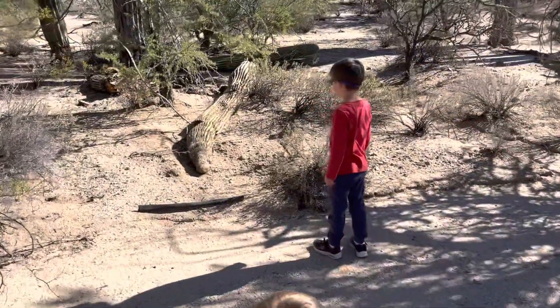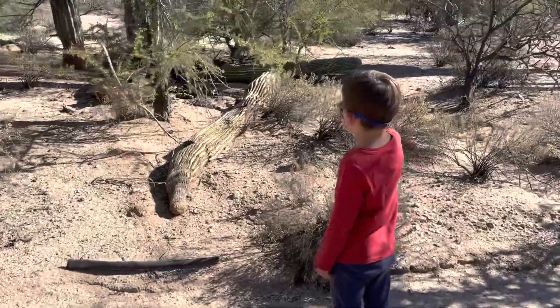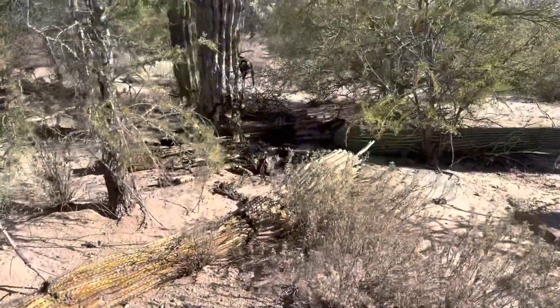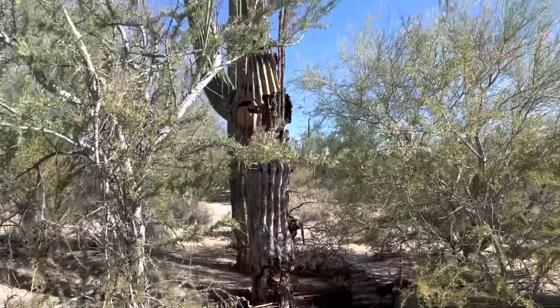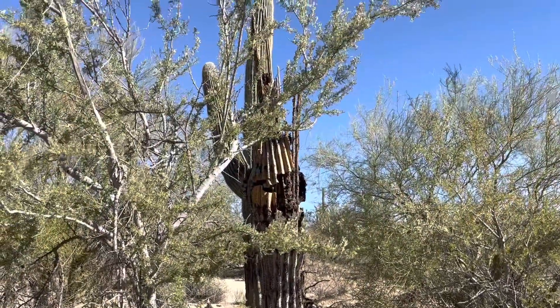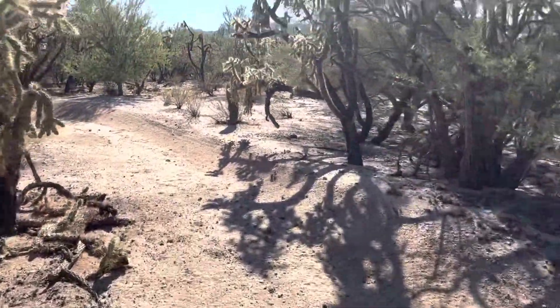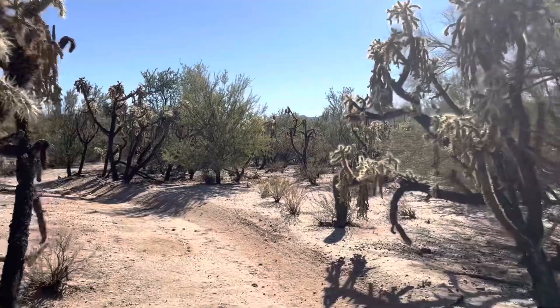Oh, fallen saguaro. The other one back there — that one was blue. Yeah, there's two of them. That was the stormiest year in Arizona history — the stormiest year?